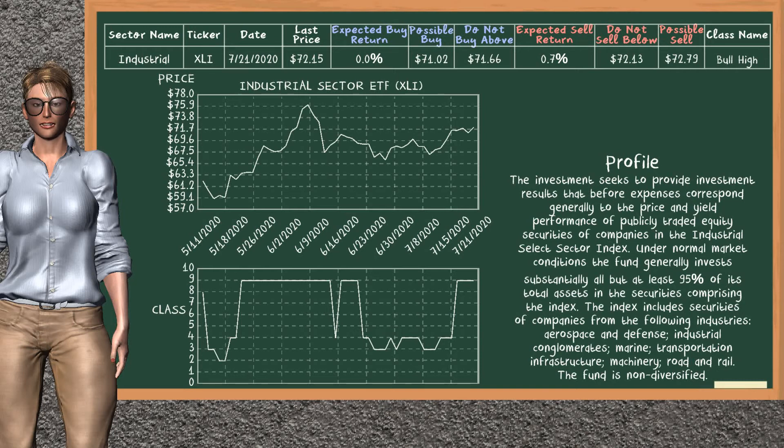On the other hand, there is a weak opportunity to sell. Industrial Sector ETF belongs to the bull high class. Today, our analysis does not list it as a suggestion to buy or sell.